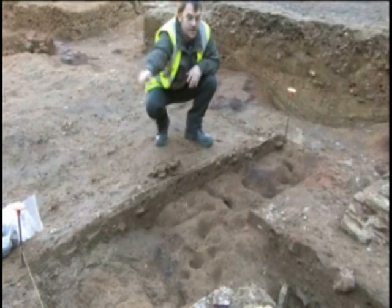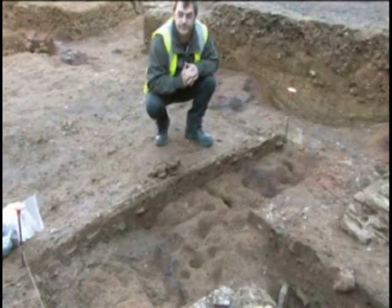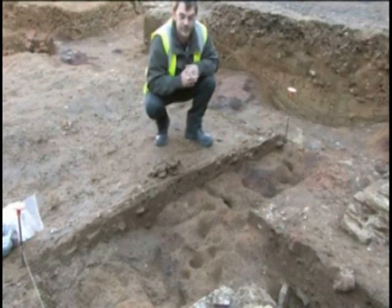In front of me here is the large southern wall to the mid-14th century building. This building has collapsed — but how did it collapse and how did it come to its end?